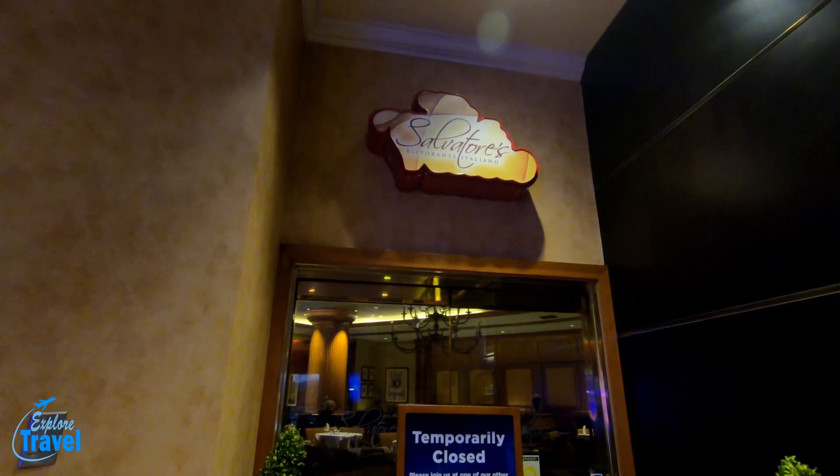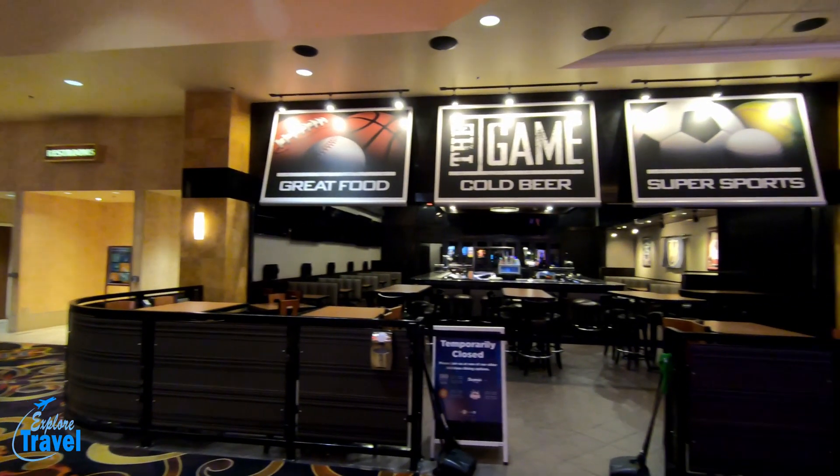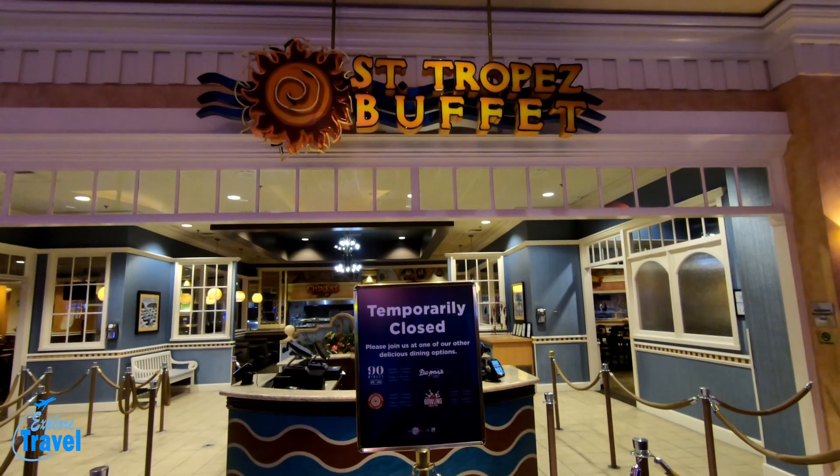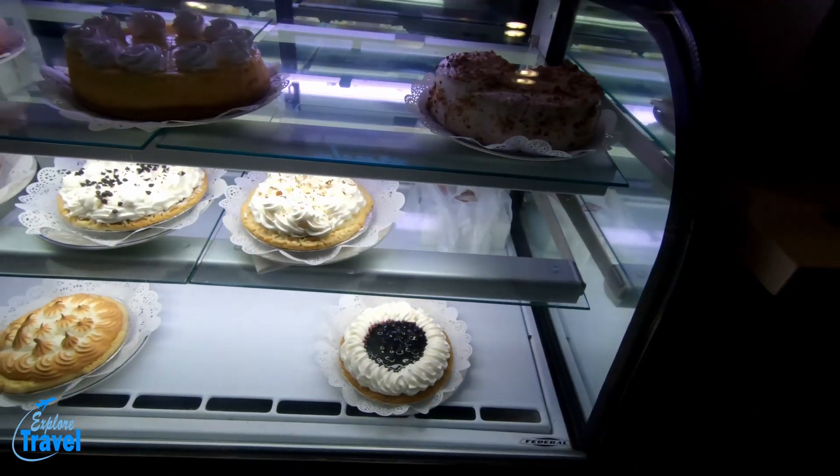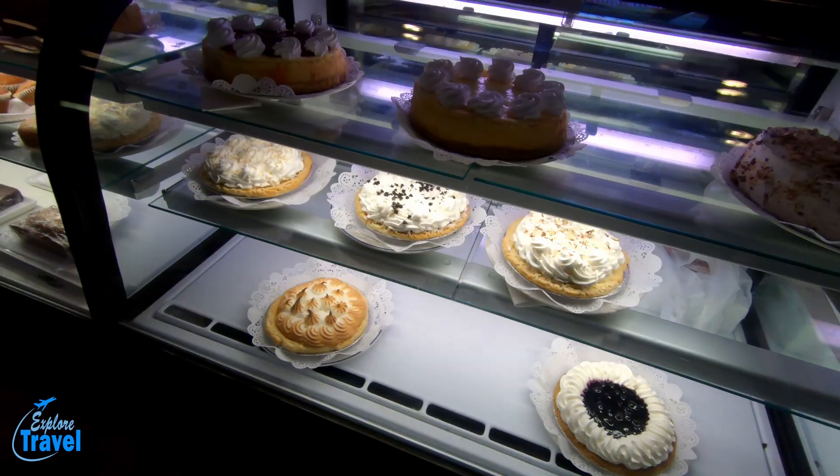They have two fine dining options, quite a few casual dining options, and some quick bites like Subway and Bagel Corner. And if you have a sweet tooth, don't worry — they got you covered.